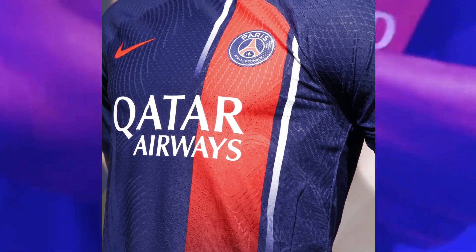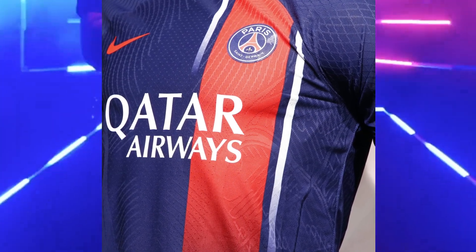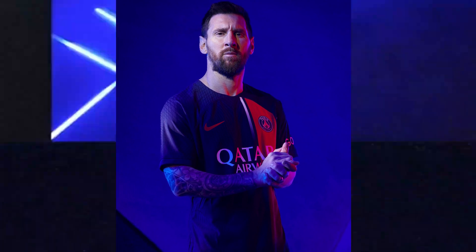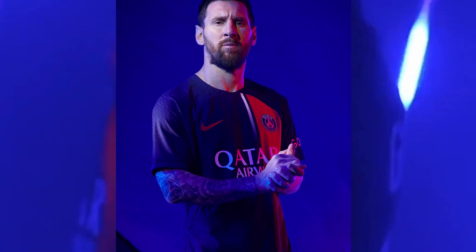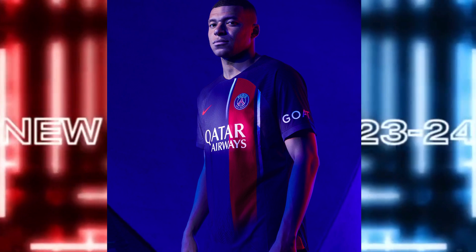I must say, the PSG home kit is an absolute work of art. It perfectly captures the essence of the club's history while embracing modern aesthetics. The fading design, the iconic Hector influence, and the red swoosh all come together to create a truly remarkable kit that every PSG fan will be proud to wear.